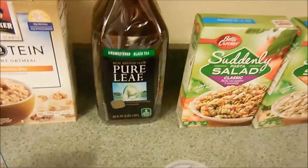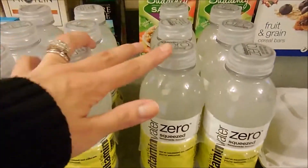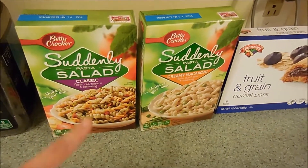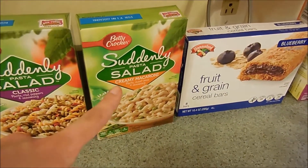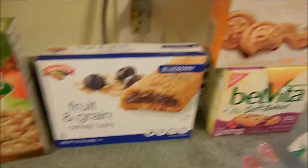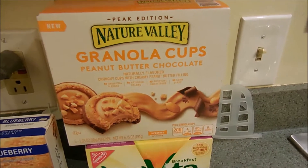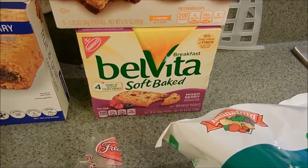I got another thing of the Pure Leaf Unsweetened Tea — Eric really likes these. These are the zero sugar Squeezed Lemonade flavor Vitamin Water, and they were on sale so I got two. The Suddenly Salad Classic was on sale too, and I also picked up the Creamy Macaroni — we really like that. I got the cereal bars in blueberry, pretty much always in a haul because I really like them, and the Nature Valley Granola Cups — Eric really likes those for a treat. Got more of the soft baked Mixed Berry Belvita snack.